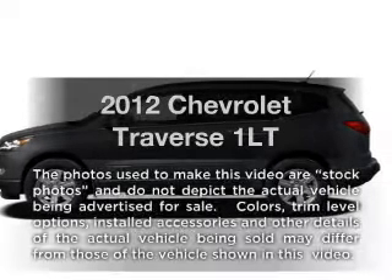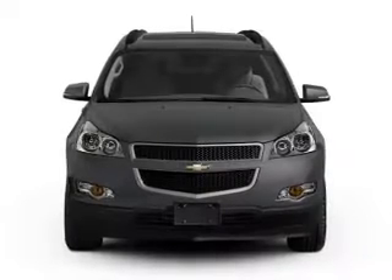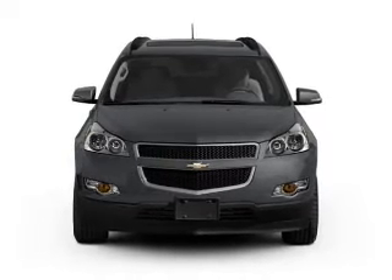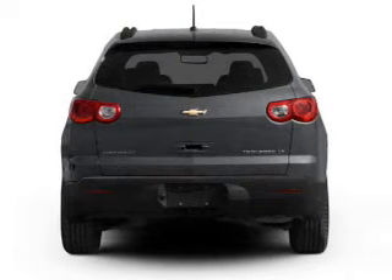Presenting the 2012 Chevrolet Traverse. This is the set of wheels you've been looking for, with a solid six-cylinder engine. The powertrain includes all-wheel drive connected to a smooth shifting six-speed automatic transmission.